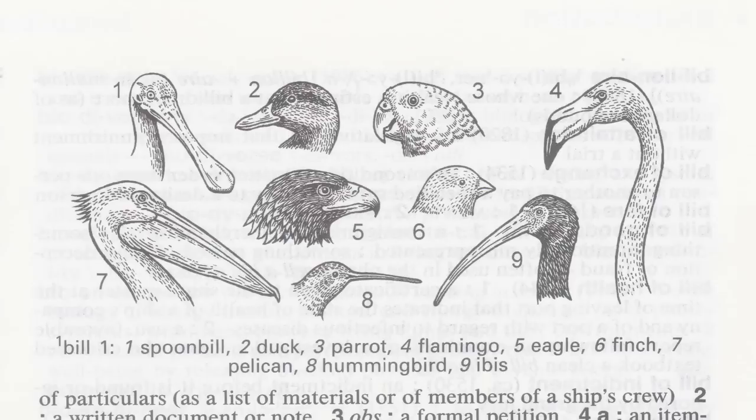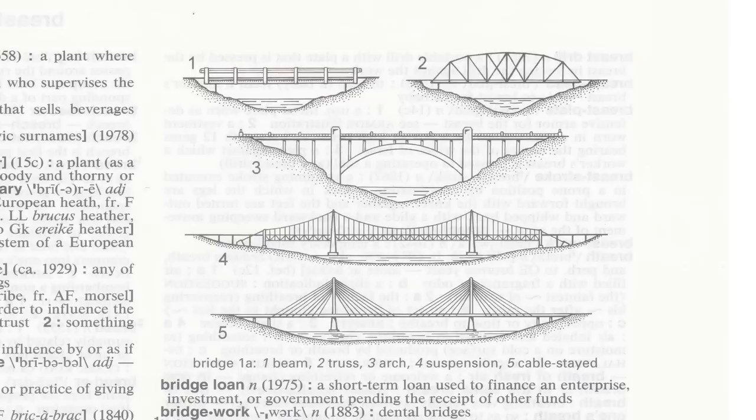Illustrations have some advantages over photographs. They can show detail without distracting shadows or backgrounds. They can emphasize distinctions, or they can clearly highlight important identifying characteristics.